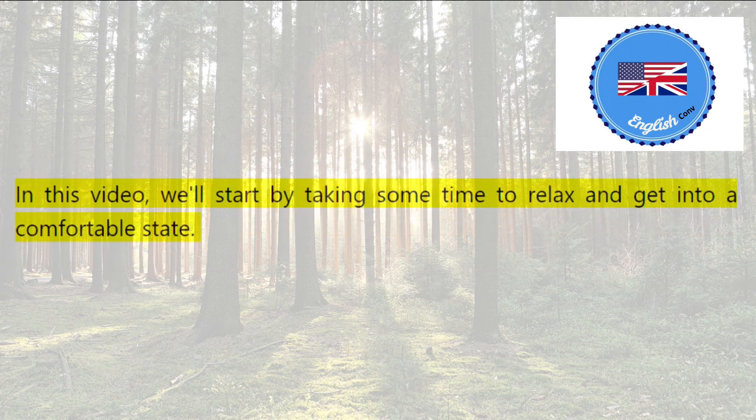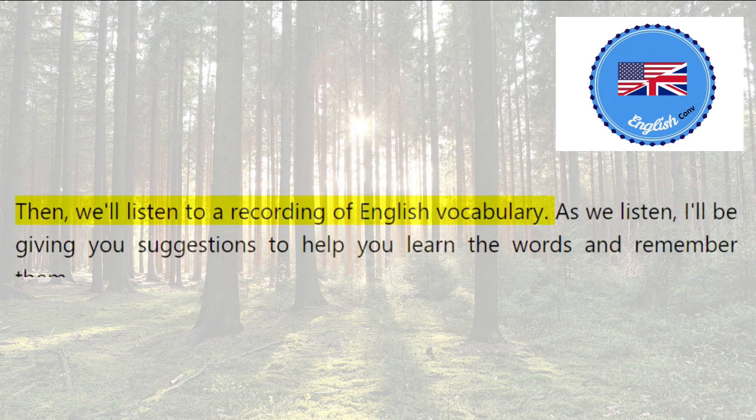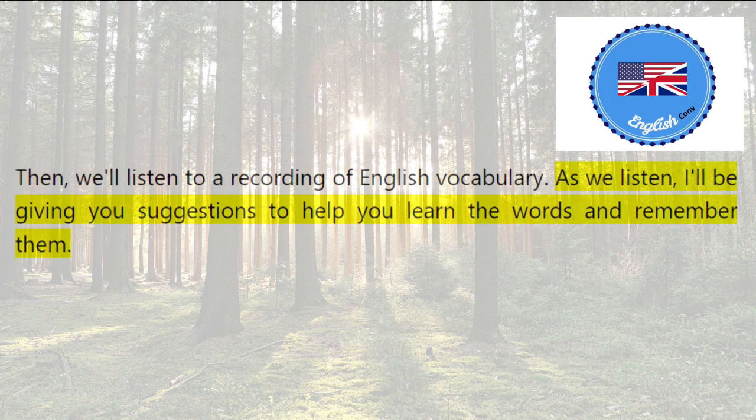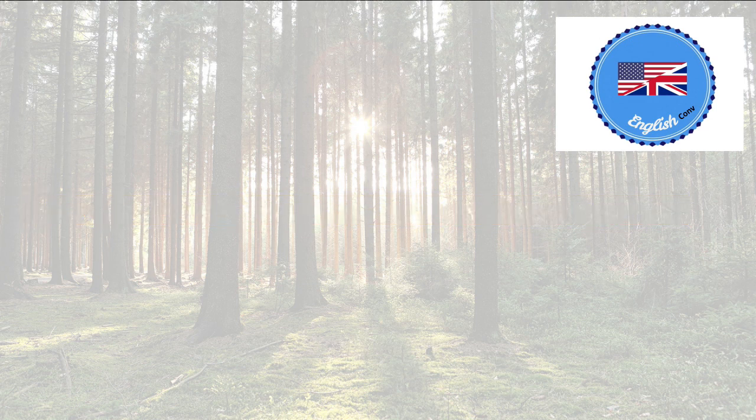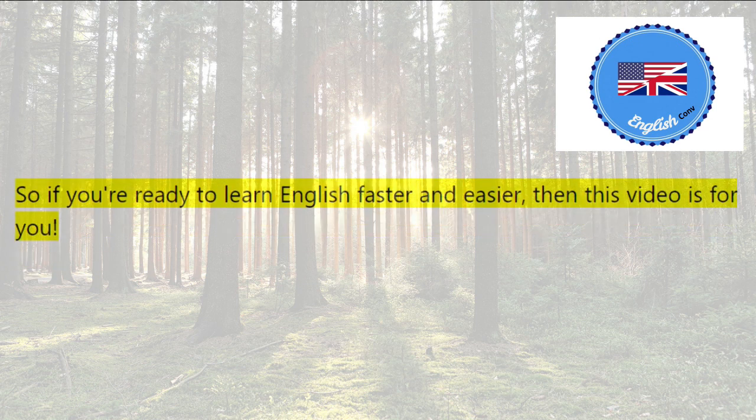In this video, we'll start by taking some time to relax and get into a comfortable state. Then we'll listen to a recording of English vocabulary. As we listen, I'll be giving you suggestions to help you learn the words and remember them. At the end of the video, I'll bring you back to a fully conscious state. So, if you're ready to learn English faster and easier, then this video is for you.